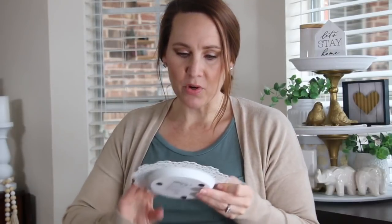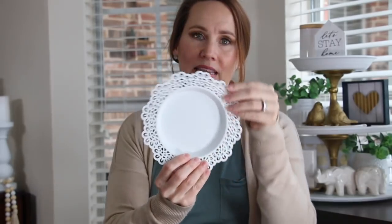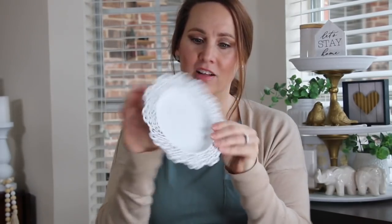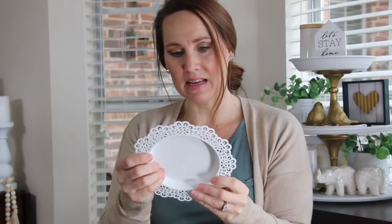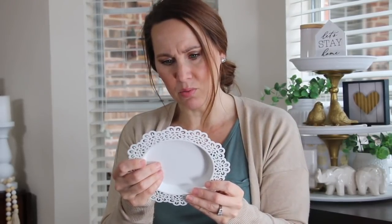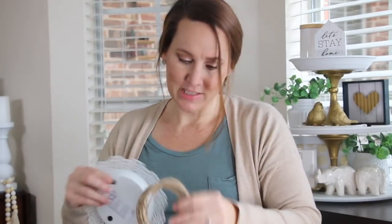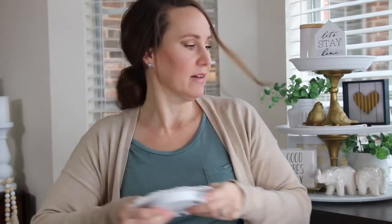Oh, isn't this pretty! I love the doily lace effect on the outside, but it's metal — it's really pretty. It's from IKEA and I'm pretty sure it's meant to hold a candle, but it doesn't matter what something's meant for — you can do whatever you want with it. And some wired jute from Dollar Tree.